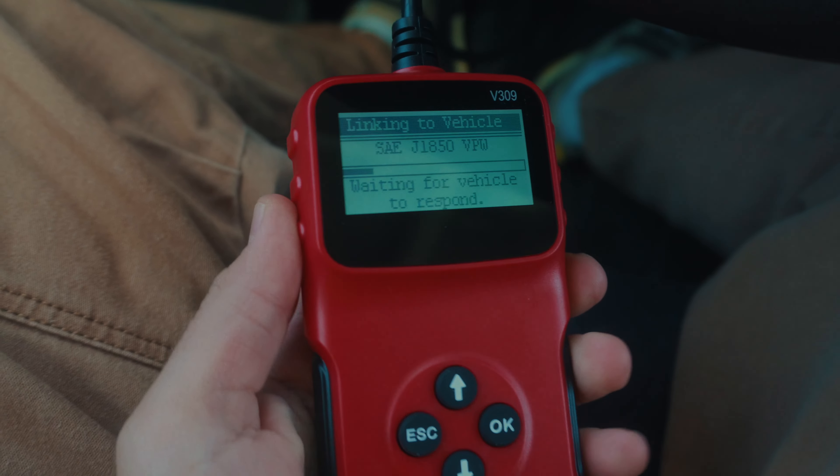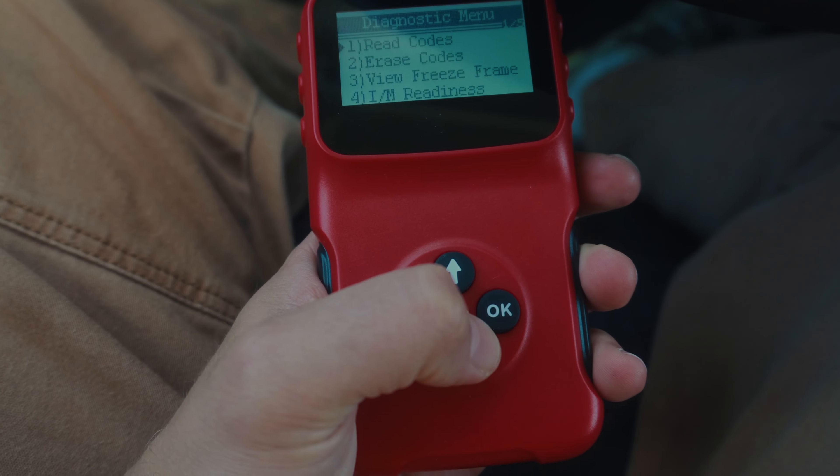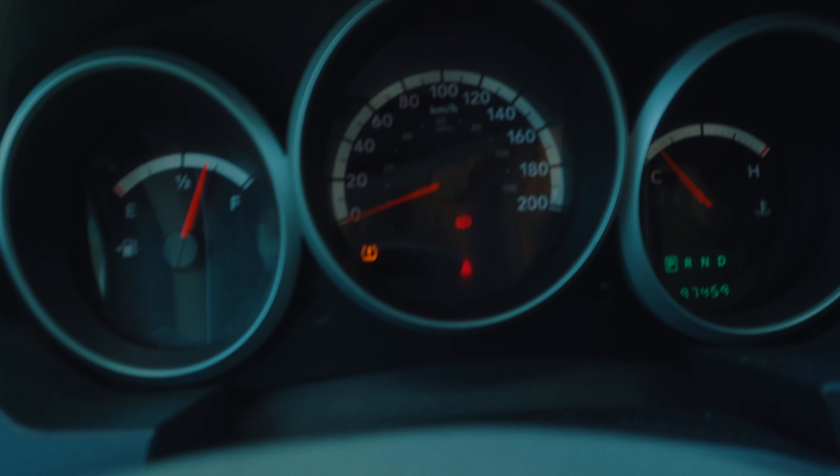Of course, as soon as I get back in the car to unload everything, the light disappeared. I've got the scanner now — I'm going to see if the issue is still there. The code is still showing but the light isn't on anymore.